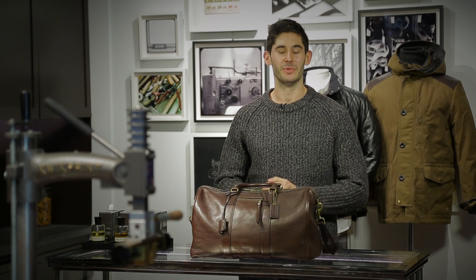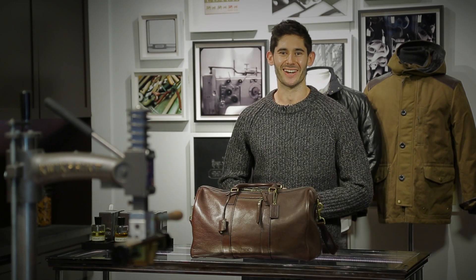So there you have it — the Coach Bleeker Duffel, available at the Coach Bleeker Men's Store in New York City and at Coach.com. Go check it out.